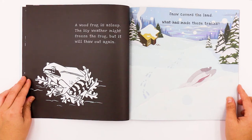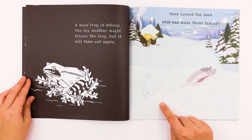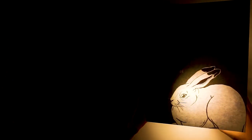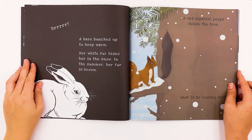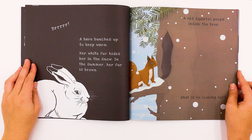Snow covers the land. What has made these tracks? Looks like a bunny — a bunny made the tracks. Brrr. A hare bunches up to keep warm. Her white fur hides her in the snow. In the summer, her fur is brown.